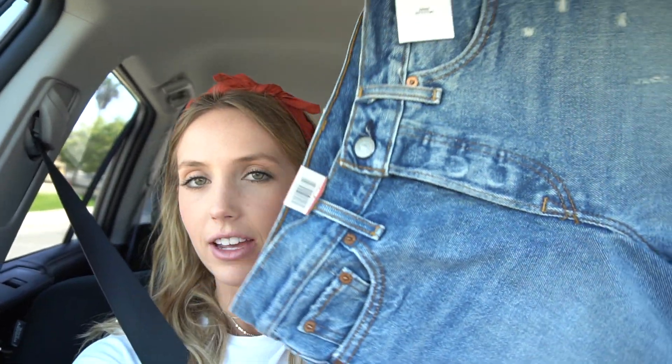The shirt was like $12 — it was in the sales section. And then I got a pair of Levi shorts; I've been wanting some for a really long time, so I finally got some. And then I got some overalls — they're like more summery overalls though — and I'll be showing you guys those later.